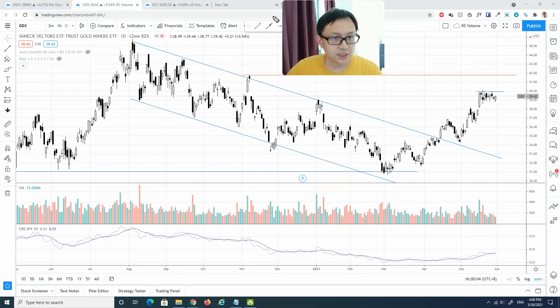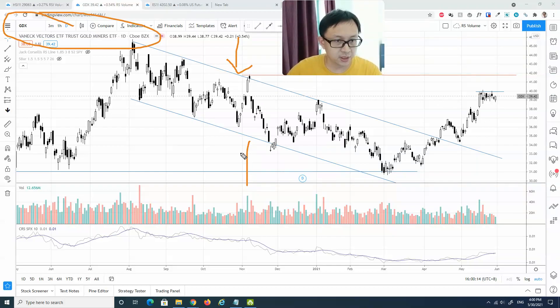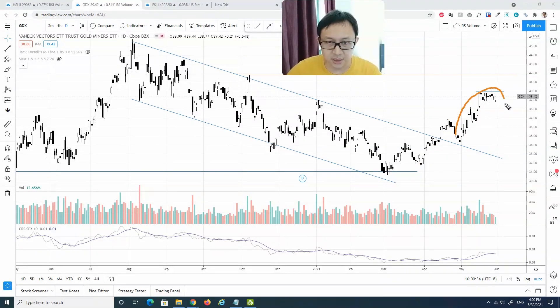The first thing I'm going to show you is the gold miners ETF GDX. As I mentioned earlier, GDX has been in a Dow trend for quite a couple of months and only just broken out of this Dow channel six weeks ago. Once it broke out from this Dow channel, there was some momentum followed by a minor backing up action and subsequently a strong uptrend. Comparing relative strength to the S&P 500, GDX has actually outperformed the index for quite a couple of weeks.